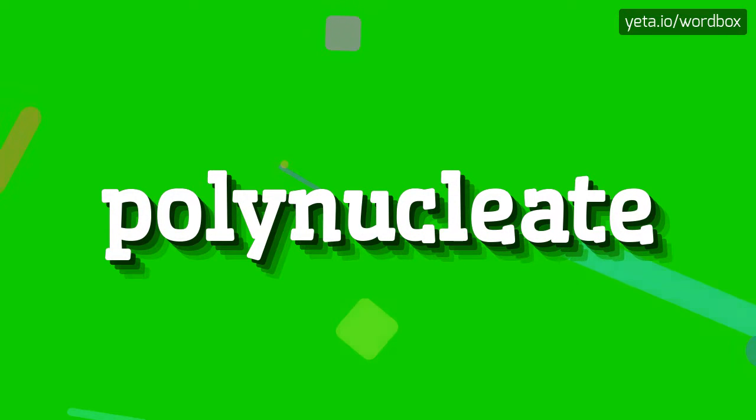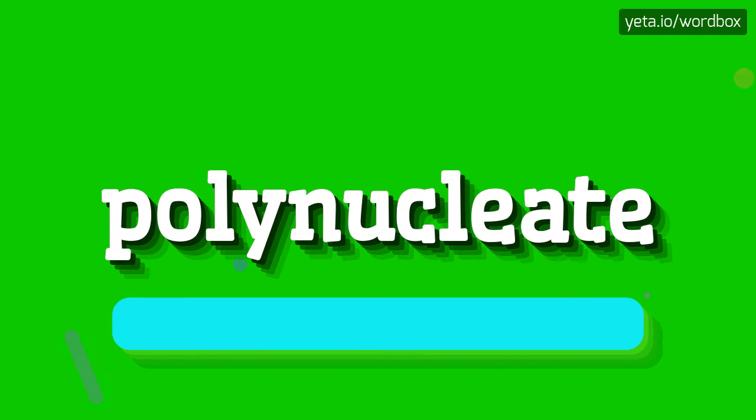Hey! Thanks for visiting this channel. In this video you will see how to pronounce this word. The word you see sounds like: